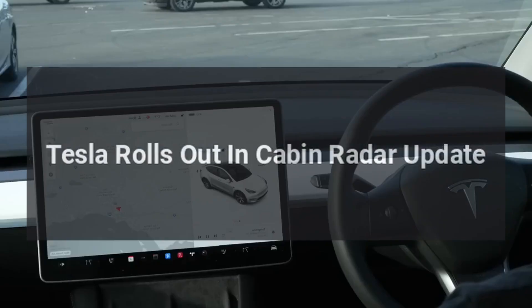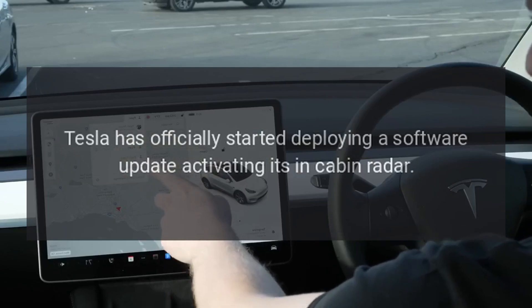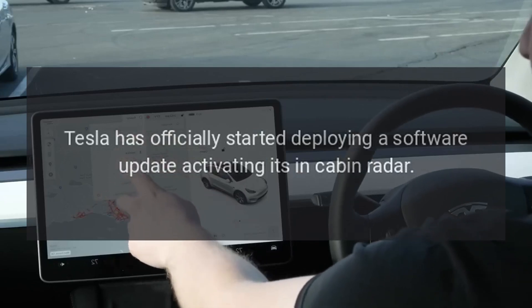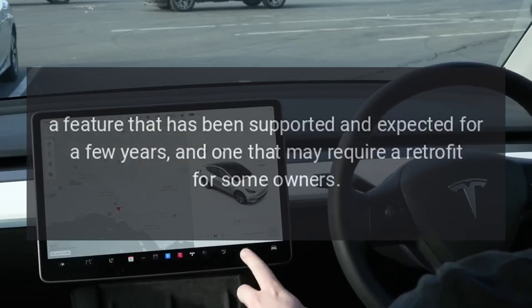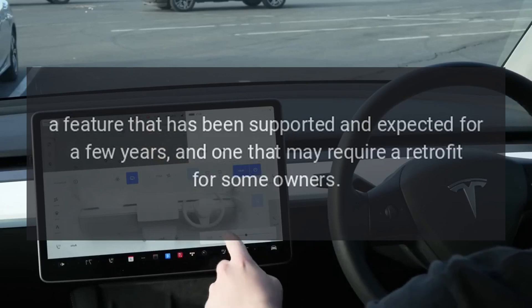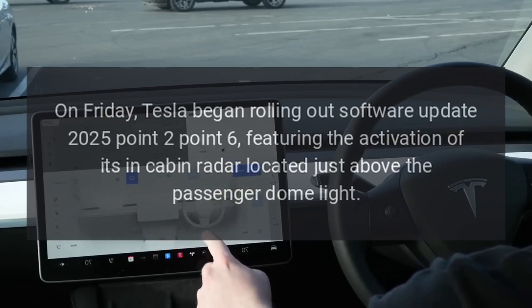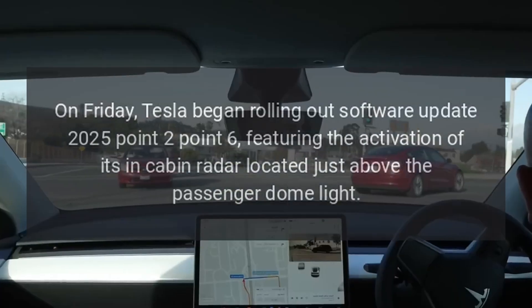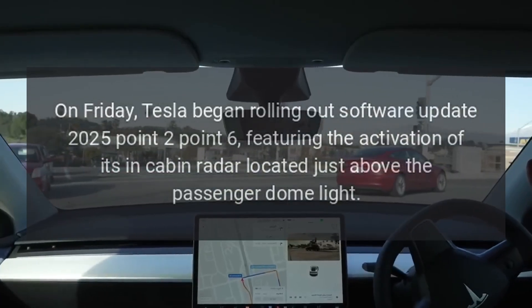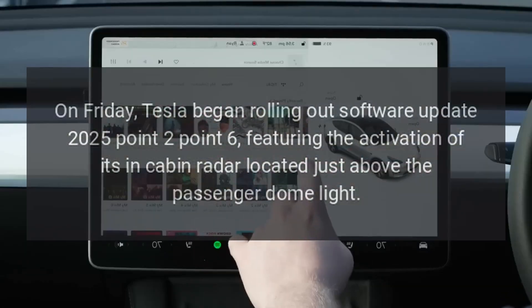Tesla has officially started deploying software update 2025.2.6, activating its in-cabin radar — a feature that has been supported and expected for a few years, and one that may require a retrofit for some owners. Tesla began rolling out the update on Friday, featuring the activation of its in-cabin radar, located just above the passenger dome light.